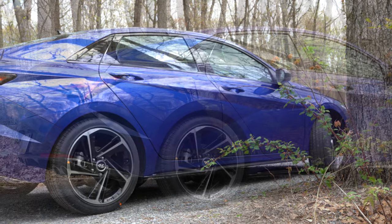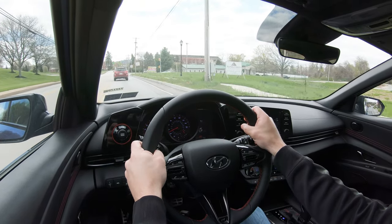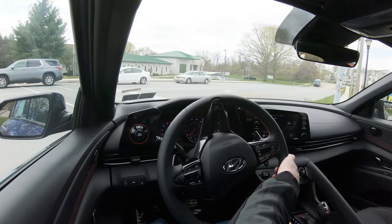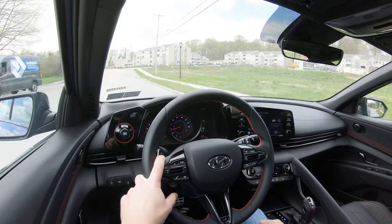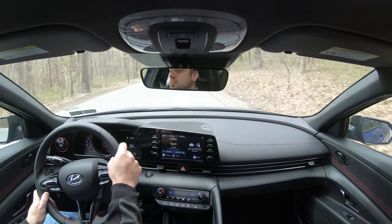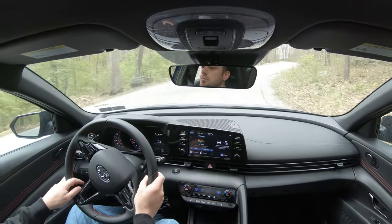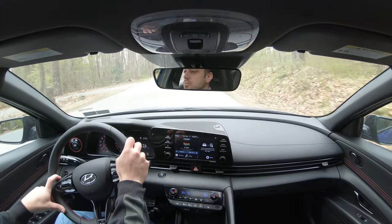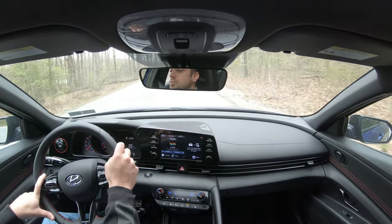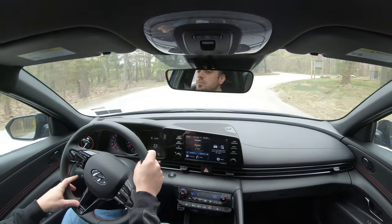Touching on suspension and handling: up front is a MacPherson strut, in the back an independent multi-link rear suspension, with front and rear stabilizer bars. Ride quality is actually impressing me — it's a very nice balance for a sportier compact car, even a little better than I personally expected. Steering feel varies noticeably by drive mode; in Sport mode the steering weight is significantly heavier, which I prefer. Taking it out of Sport loosens things up quite substantially, so I'd recommend leaving it in Sport.